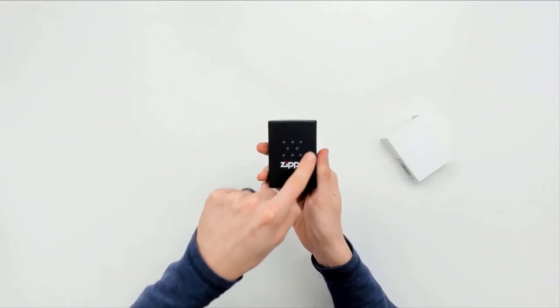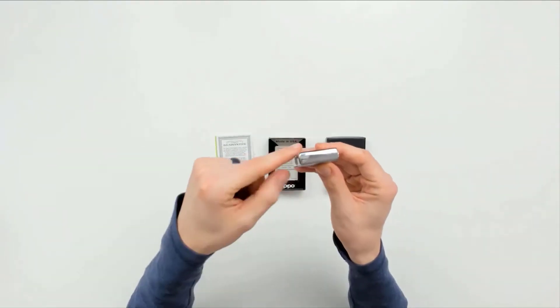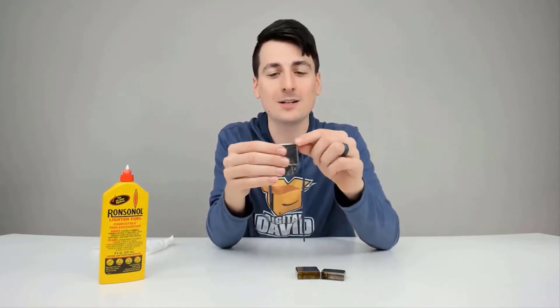Number two: Zippo Chrome Lighter. Zippo is the most reliable name in the lighter industry. The Zippo chrome lighter is another example of their quality production. It is made with all-metal materials, so there is no question about durability — it will withstand sudden falls perfectly. The lighter is windproof and environmentally friendly. Overall it is a good product at a decent price. Advantages: full metal construction, windproof, optimum performance, needs Zippo premium lighter fluid, made in the USA.